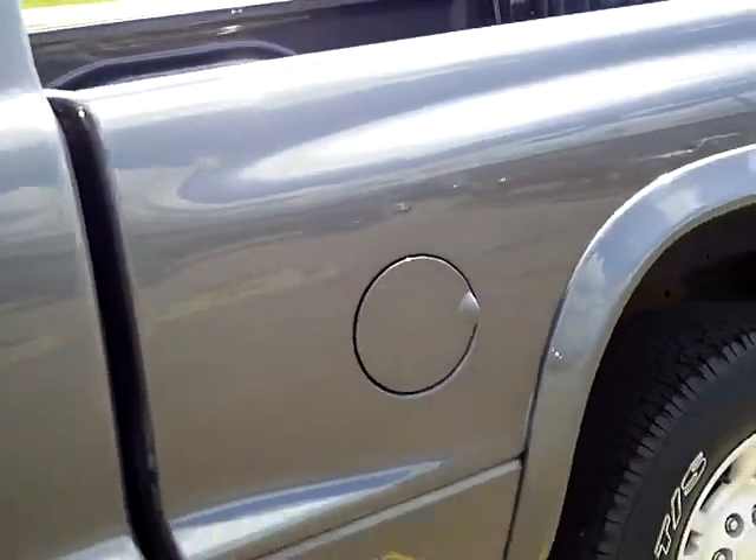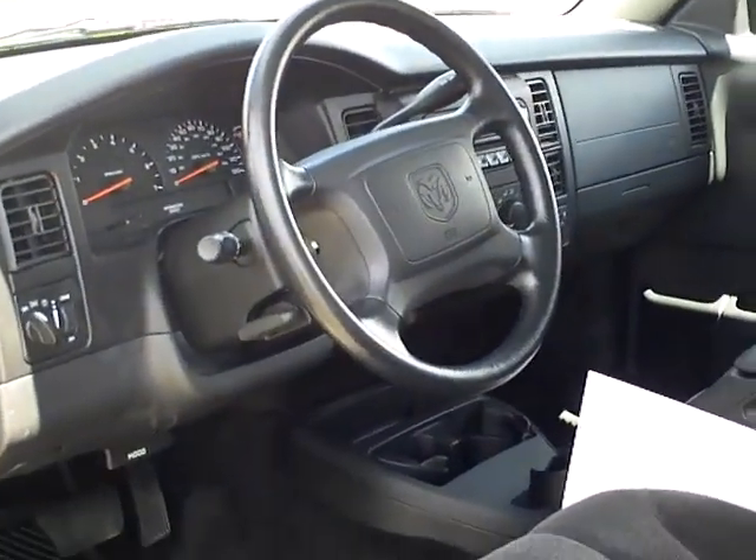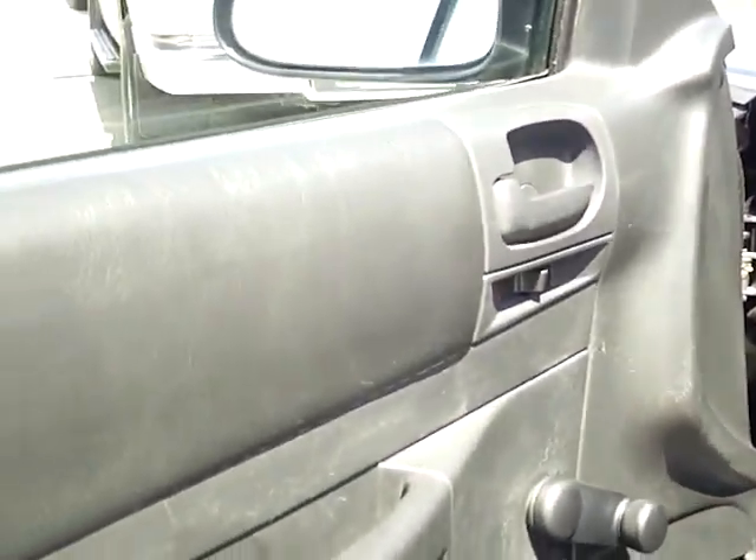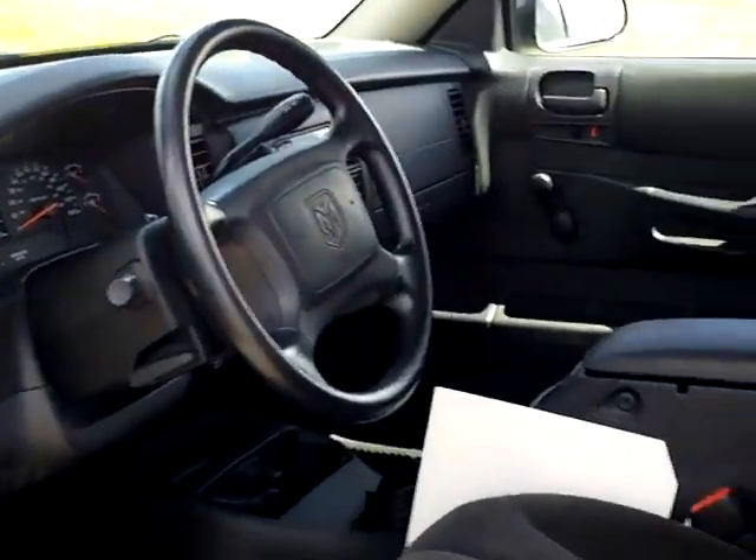Again, this 2002 Dodge Dakota can be seen at Mills in Wilmer. I'm Tommy Holmquist, one of the sales consultants. I'd appreciate it if you did ask for me. Come and take a look at this one.